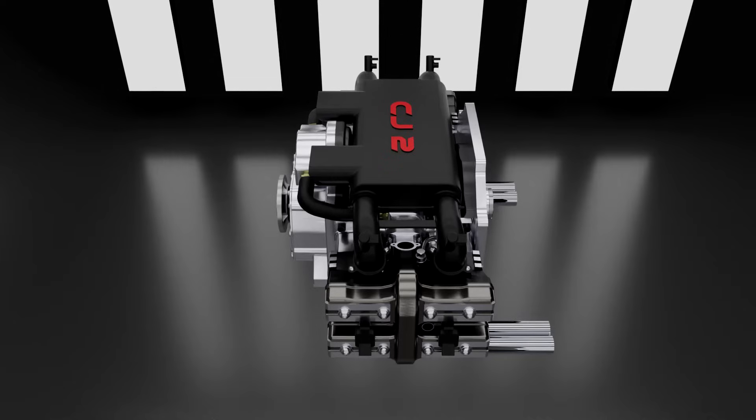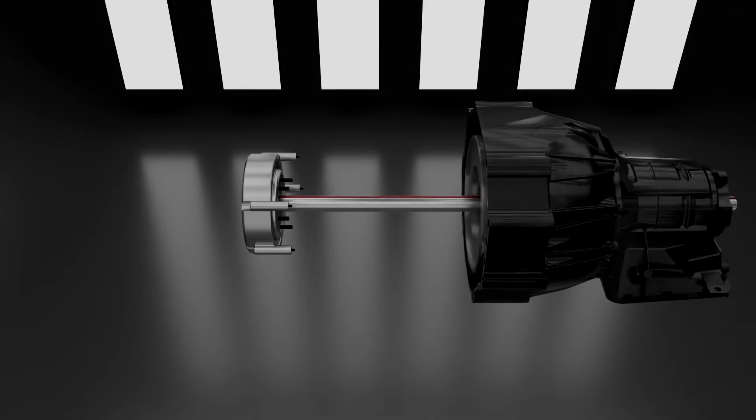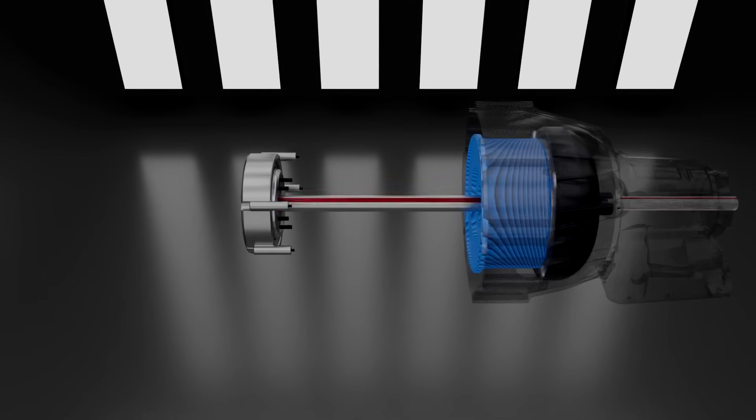Here we have the CJ2 prototype. With its hollow power shaft, we can utilize a common shaft down the center to couple the engine with the transmission in a modular format. Using an electric direct drive motor, we can begin to turn the common shaft.